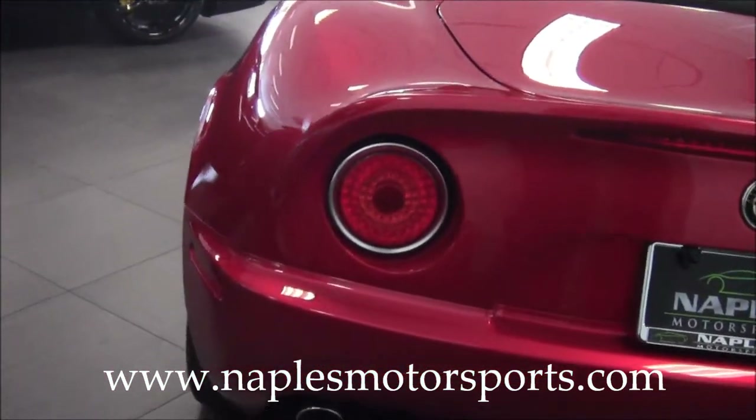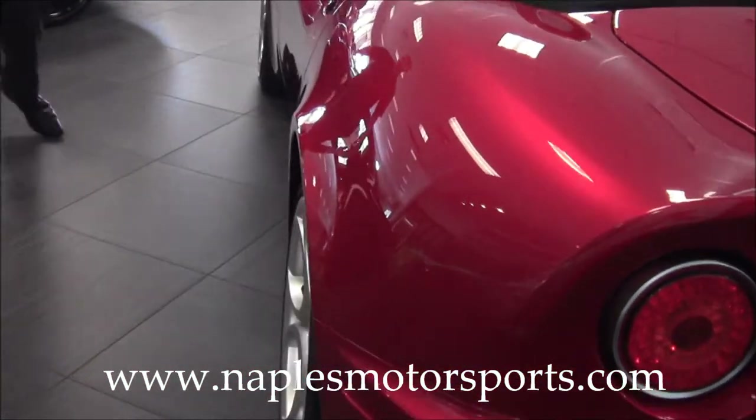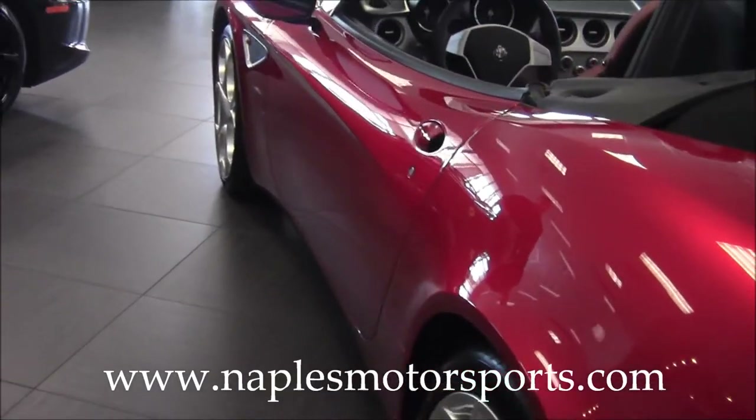As we continue around to the driver's side, if you look down the body line, there's no dents, no dings or anything of that nature.